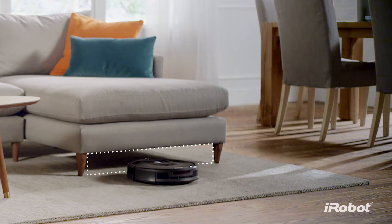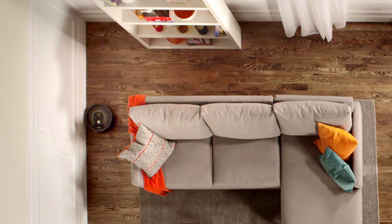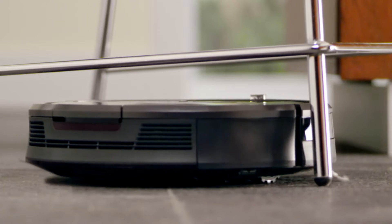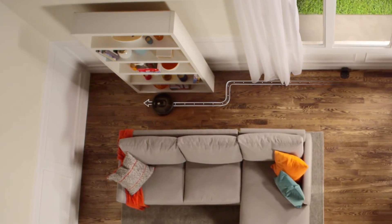Its low profile design enables it to clean under furniture. A spinning side brush gently sweeps wall edges and corners. It expertly avoids stairs, deals with clutter, and hunts down dirt and dust wherever it hides, before performing a final edge clean for the perfect finish.